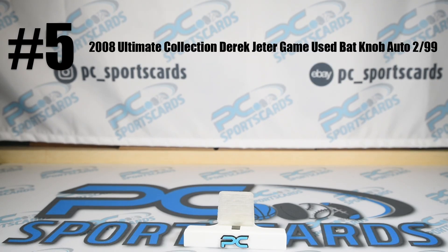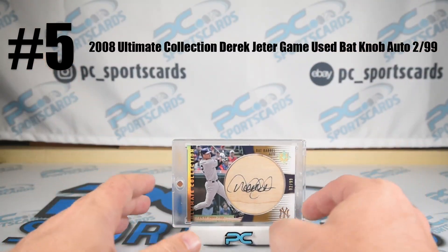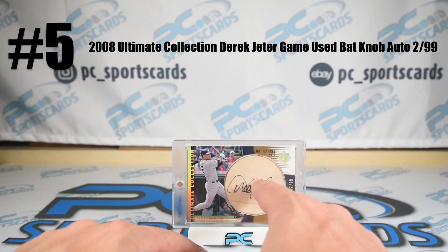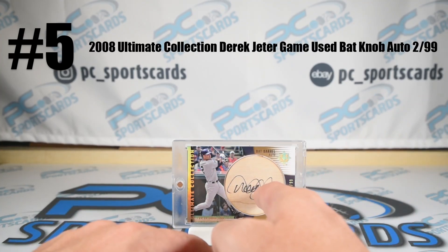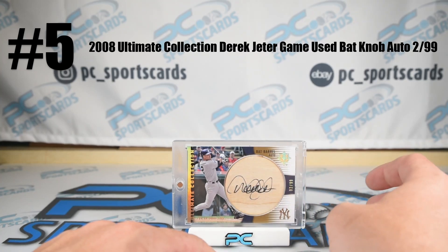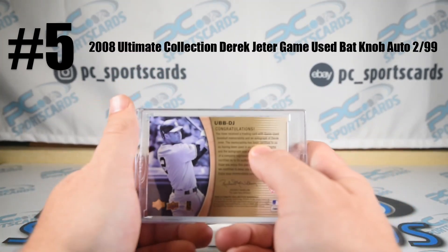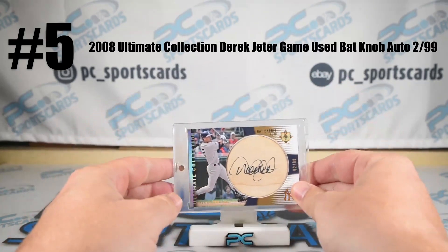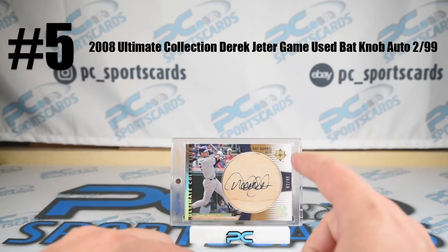Number five this week — I love this card. I know some of the other cards are worth more. This is a Jeter, game-used bat barrel auto. So this was sliced from the bat, signed on the barrel — perfect ink for that. Really good. Most of these are terrible. Game used. And as a Yankee fan, it's number two of 99. If I could bid on our own auctions, this is a card I would win.